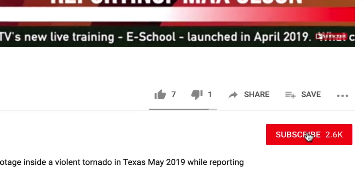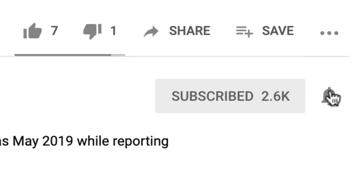It's Matt here with Adjuster TV. For the best tips and tools for getting on the first call list as a capped property independent adjuster, subscribe now and click on the bell notification so you'll never miss a video.